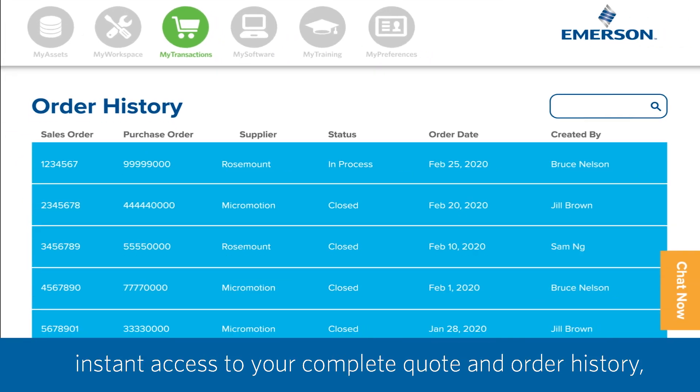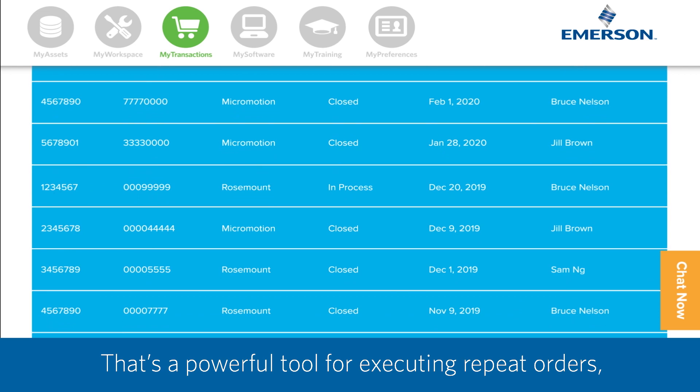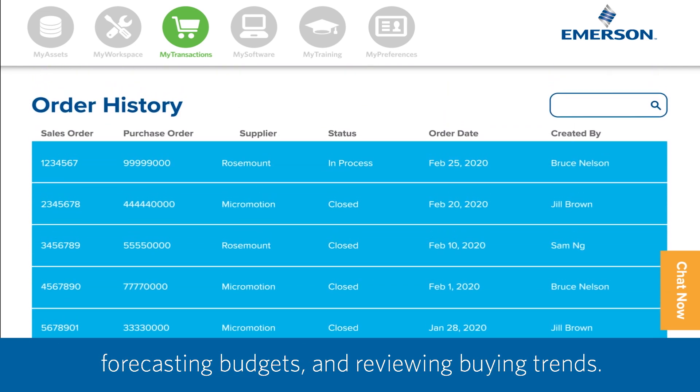MyTransactions also provides instant access to your complete quote and order history, even ones that weren't placed online. That's a powerful tool for executing repeat orders, forecasting budgets, and reviewing buying trends.